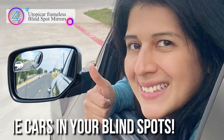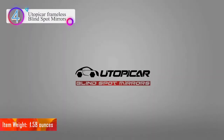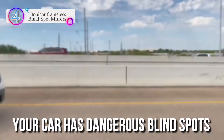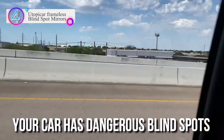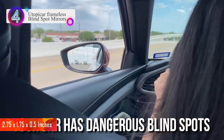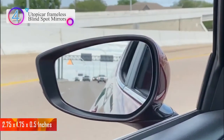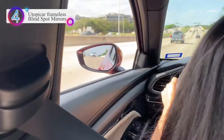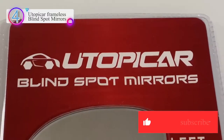Afraid of changing lanes? Utopicar understands that anxious feeling when changing lanes or merging on highways, not knowing if there is a car right next to you. That's why their unique engineered design delivers better visibility. They stand for safety in driving and promote the Texas safety campaign 'Look Twice for Motorcycles.' Their frameless mirrors were designed to look like a car's original OEM part.